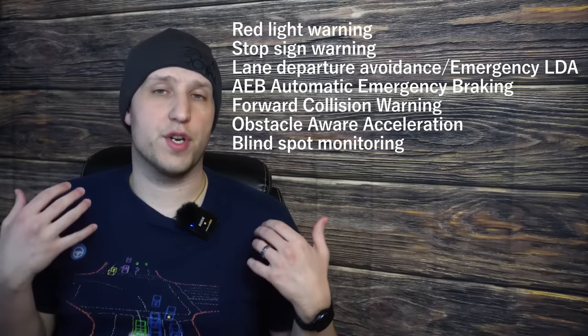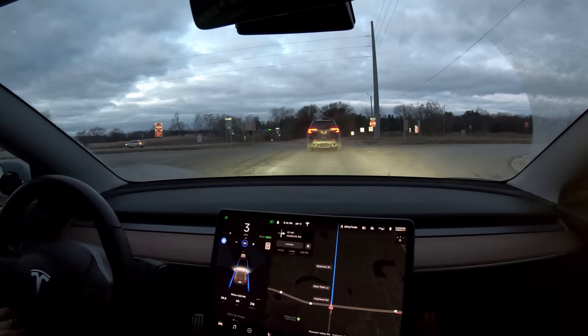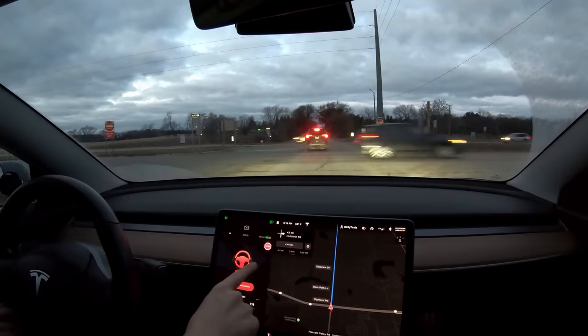All Tesla vehicles also include a list of safety features that are standard. There's red light and stop sign warning — if you're using Autopilot and a red light or stop sign is coming up and it looks like you're not going to take over in time, the car will alert you. The car's not going to actually do anything; this isn't to be relied on. It's just a backup emergency alert.